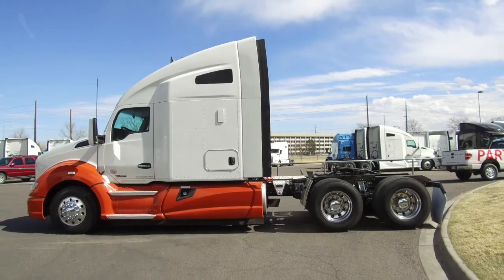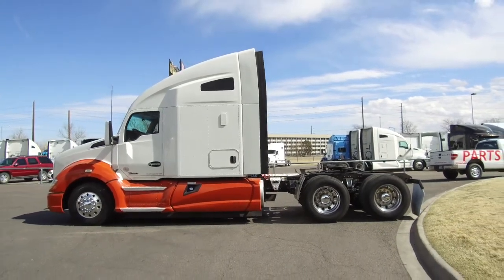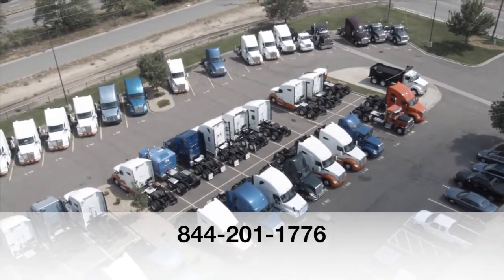Here's one more look at the 2014 Kenworth T680. For more information, call MHC Denver at 844-201-1776.